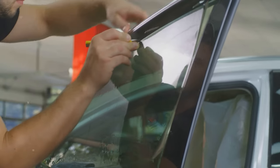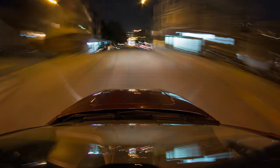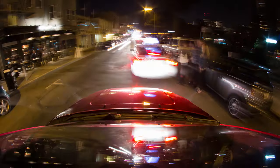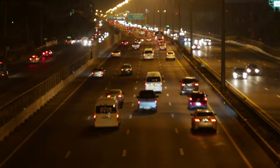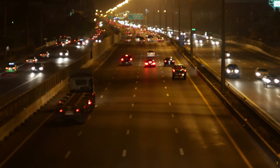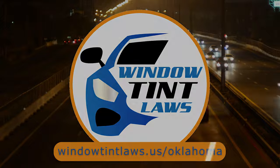So that's the rundown of Oklahoma's legal tint limits, the color restrictions, and the potential penalties. It's a lot to keep in mind, but it's all about making sure that everyone on the road is safe. If you need more detailed information, don't hesitate to check out the link provided. It's always better to be fully informed, especially when it comes to legal matters like this.